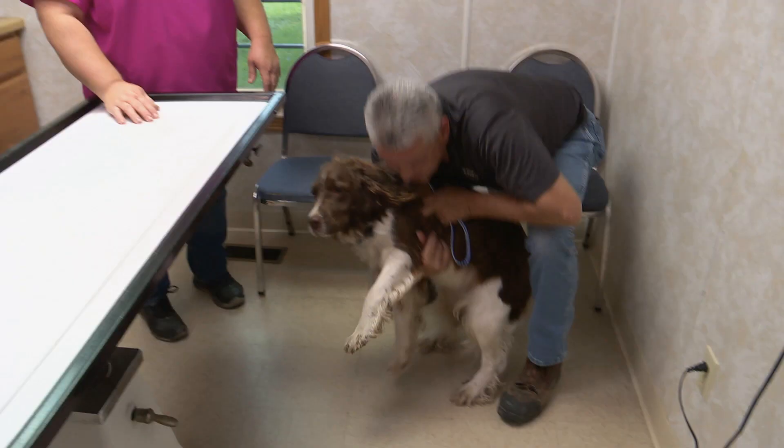Hello. How are you? Good, how are you? Good. It's good that John is bringing Ranger in today. Let's go ahead and set him up on the table. We'll see what he's going to let us do here.